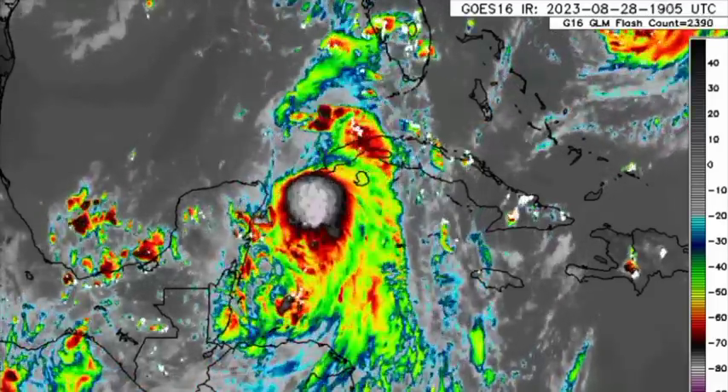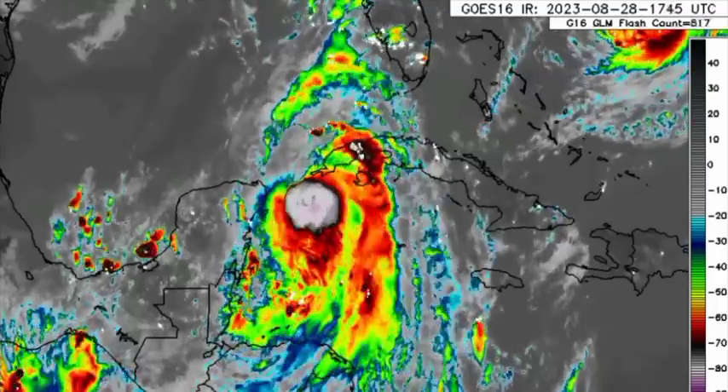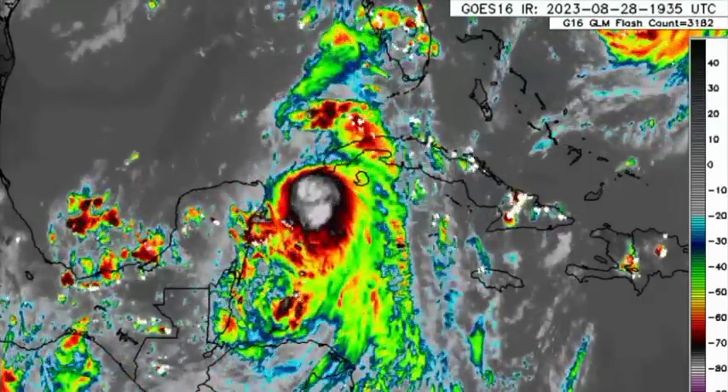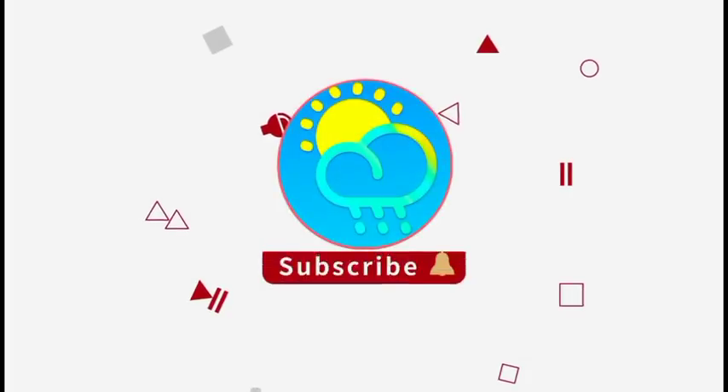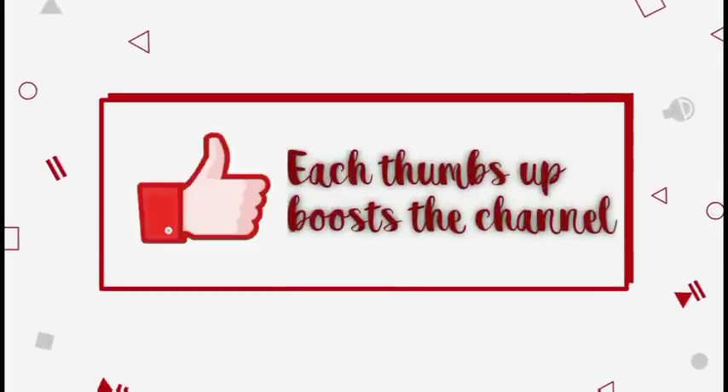For Idalia, it is likely that the system will be making landfall as a pretty intense hurricane — a Cat 3, potentially a Cat 4. I would not be surprised if that actually happens. Please do subscribe if you haven't done so already and tap the bell so that you never miss an important update.